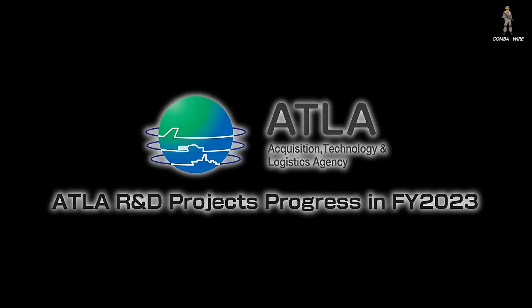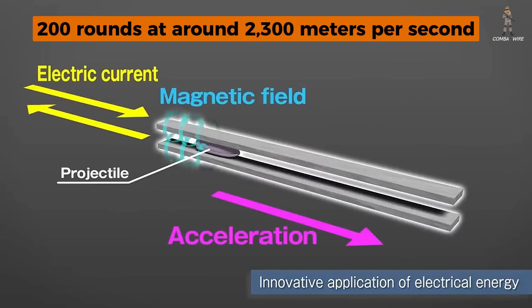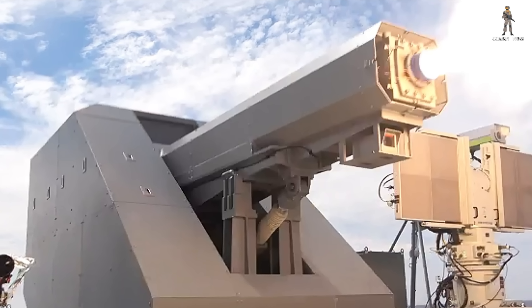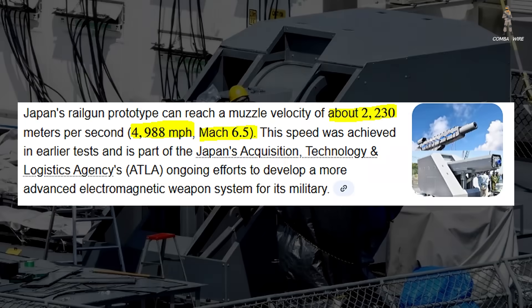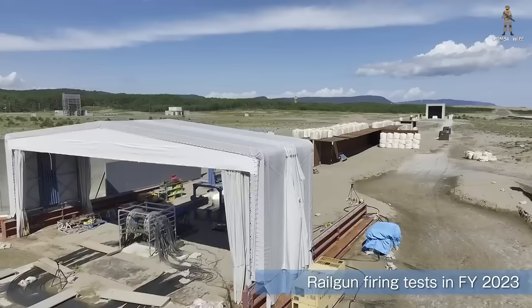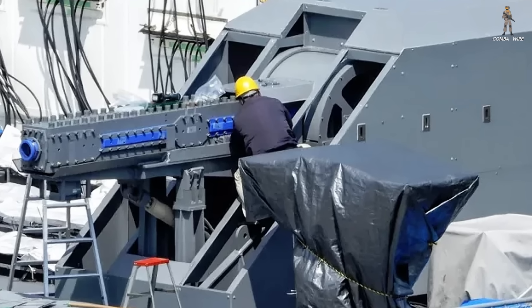ATLA revealed that Japan's latest tests show a barrel life of more than 200 rounds at around 2,300 meters per second. That is a big deal. Barrel wear has always been one of the most brutal engineering problems for railguns — as the rails degrade, accuracy and range plummet, and catastrophic failure risk rises. Just last year, Japan's reported velocity was about 2,230 meters per second. Not only did they increase performance, they nearly doubled the barrel life goal they set earlier, which was around 120 rounds. This suggests Japan has made real progress in materials, cooling, and electromagnetic wear reduction.